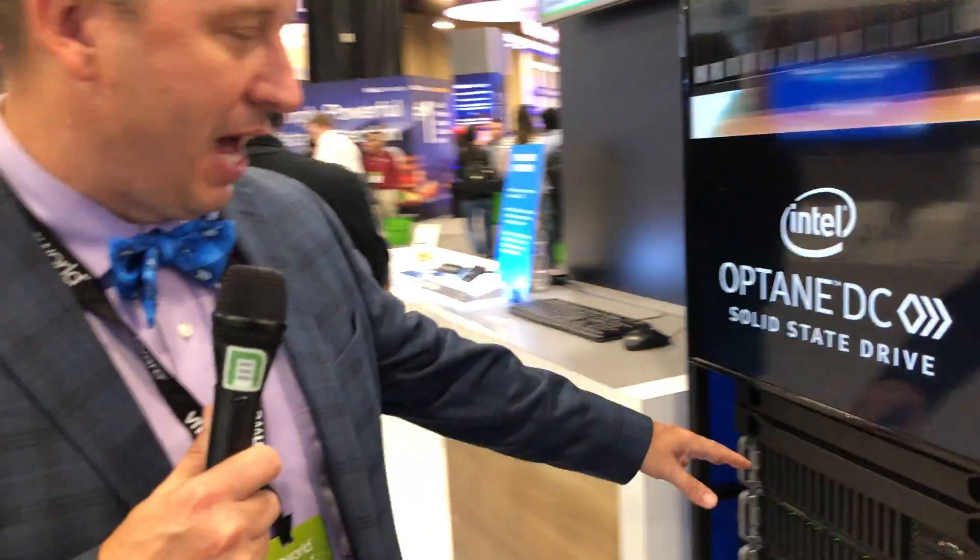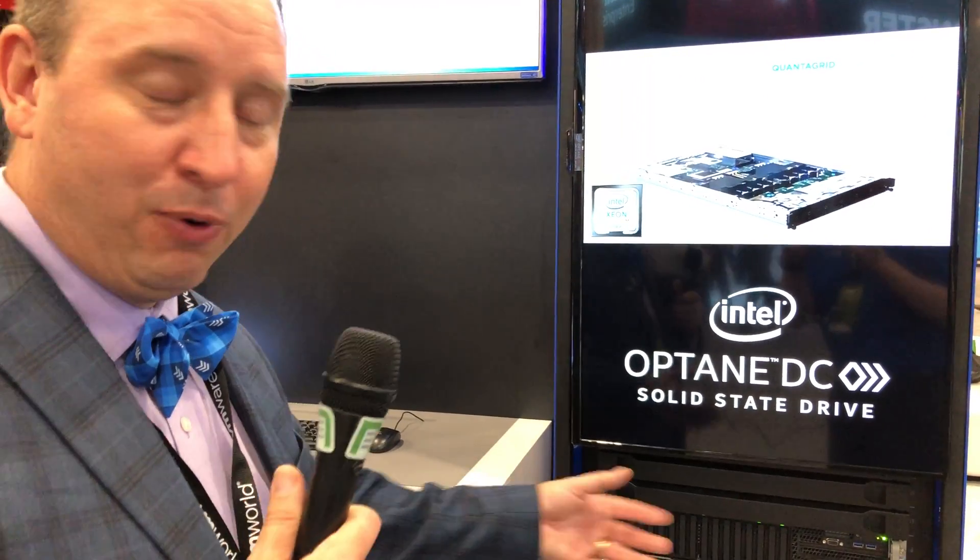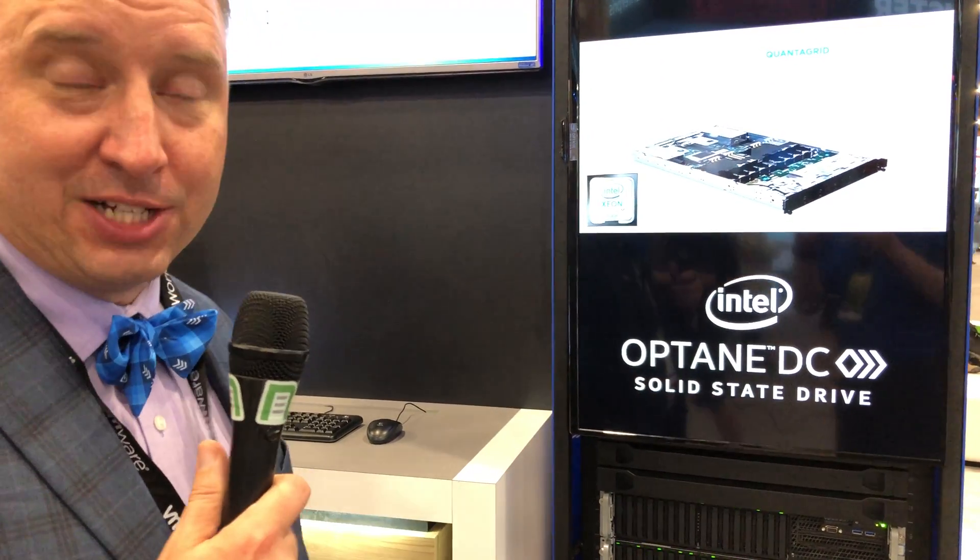At Intel we talk about a little bit of Optane and a lot of NAND really giving you that best TCO. We have a four-node cluster in the front of the rack, standard 2U servers, where we're using two disk groups on each node with an Optane SSD — a 375 gig caching SSD with 30 drive writes a day — and then the P4510 in the back end as the data store.